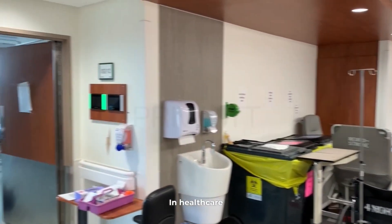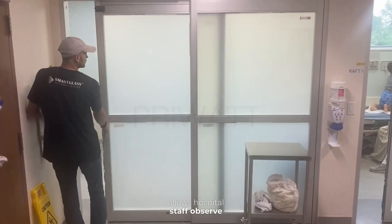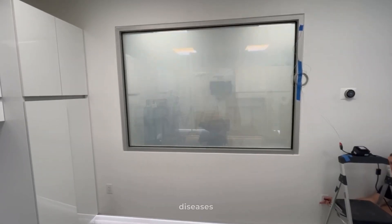In healthcare environments, PriWatt switchable privacy glass allows hospital staff to observe a patient by flicking a switch, without risking cross-contamination of infectious diseases.